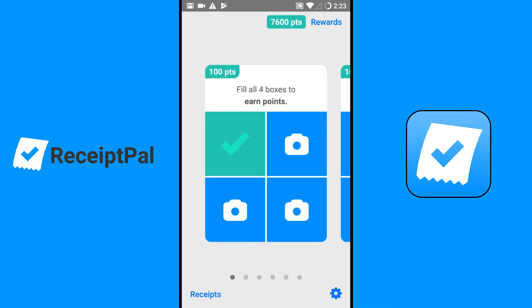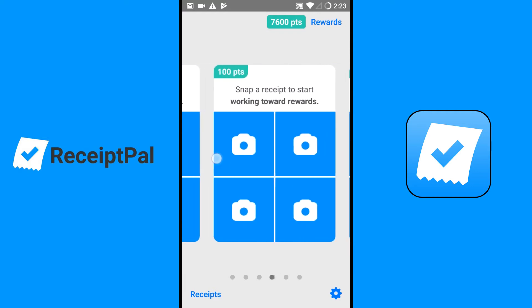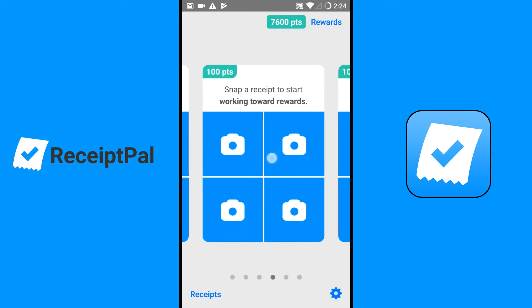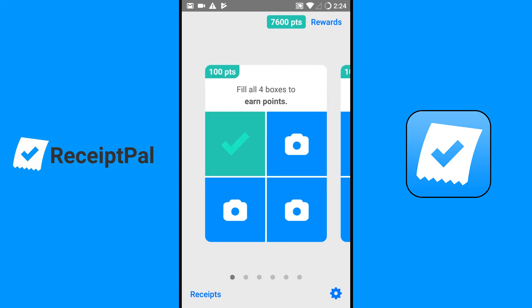I'm going to show y'all how this is an actual legit app. As you can see, that one check means I've already submitted one receipt in that box. You fill the boxes up and you get so many boxes during the week, and then after so many boxes you use up, all your receipts go toward entries for a sweepstakes prize.